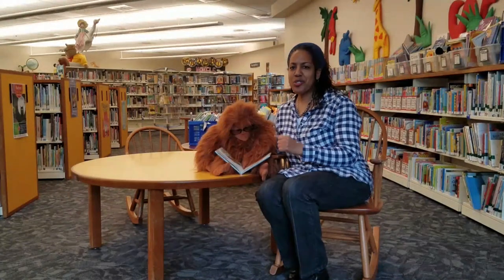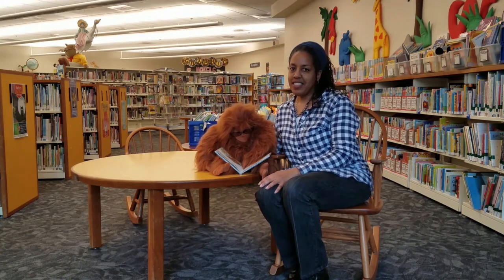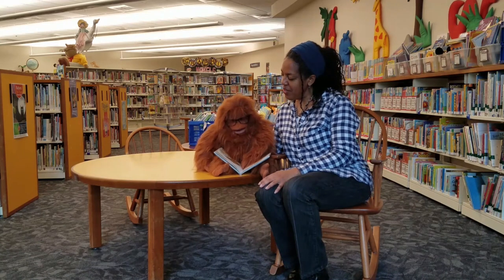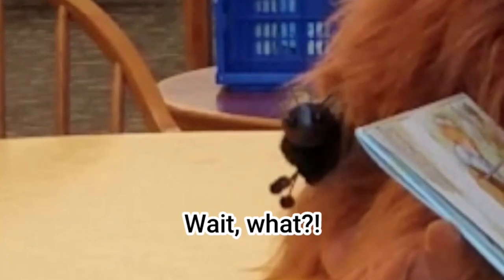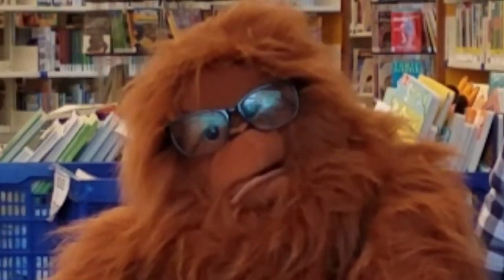So there you have it — a super easy way to search for children's books. Wow! That's so easy, even a bird can do it! Wait, what? That's offensive! Good luck!